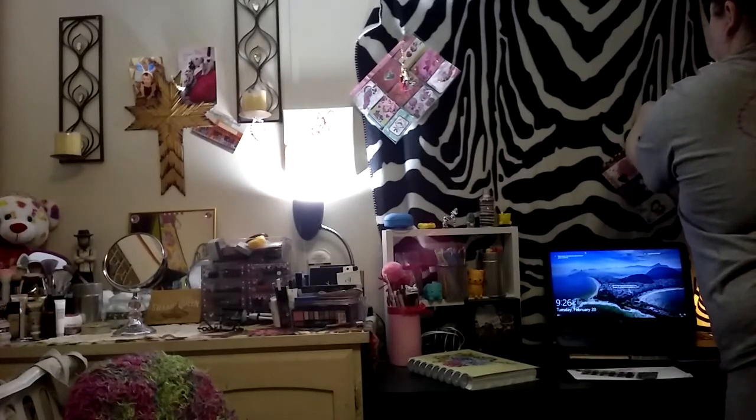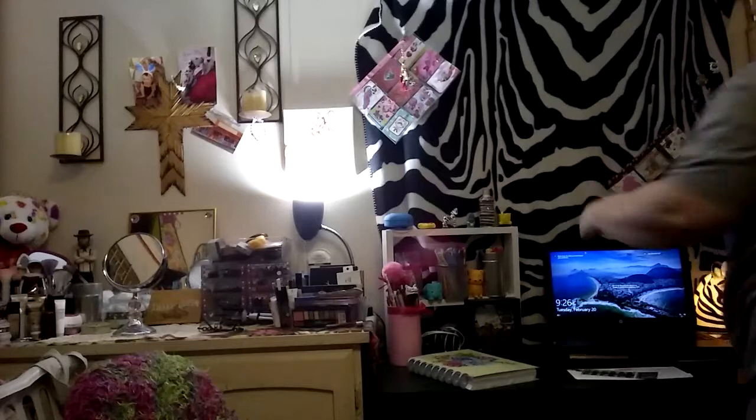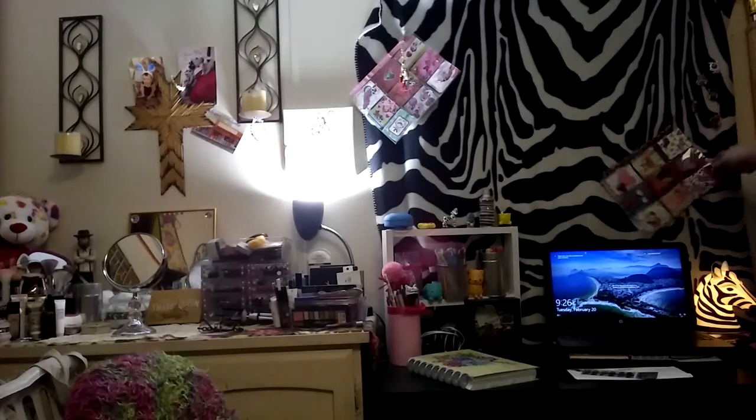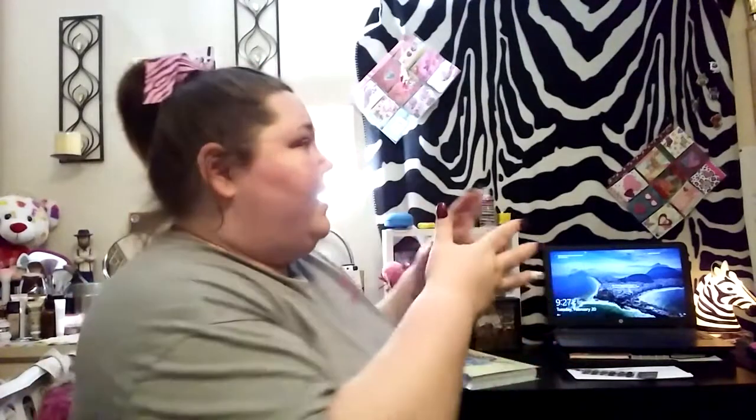I just recently got more safety pins, so we have added another pocket letter to the zebra wall. Let's fill this thing up, guys! Like I said, if you want to send me mail, my PO box number will be down below. Let me know if you're interested in doing a pocket letter swap and we can totally do that. Let's fill our zebra wall with pocket letters!